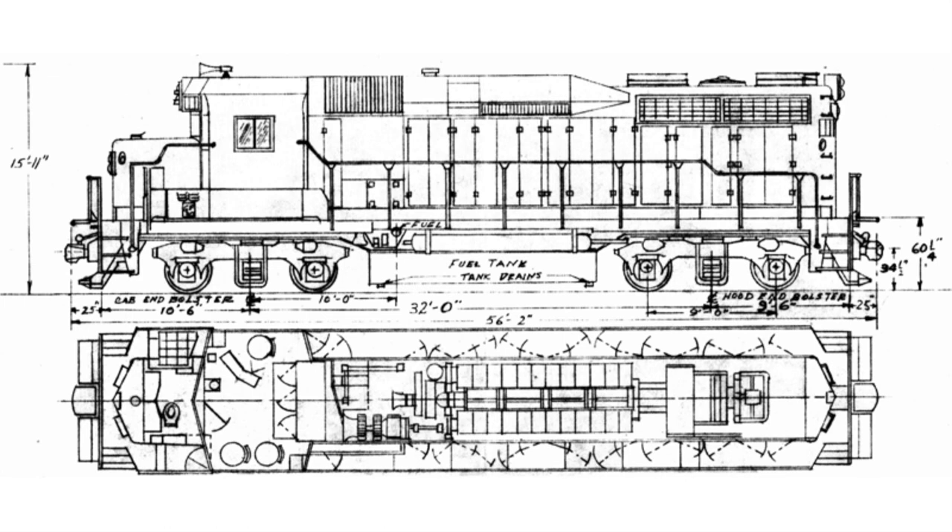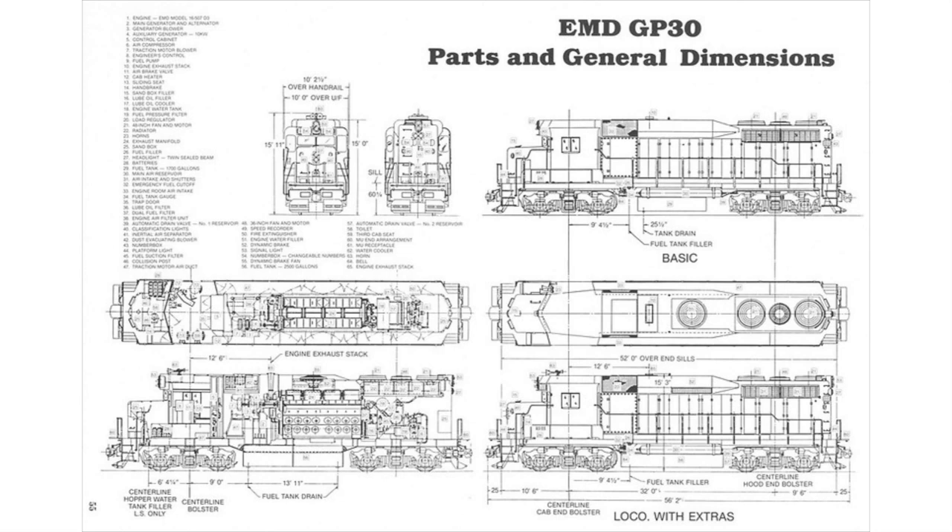With the inertial air intake occupying the front of the hood, the radiators were combined into a single section at the rear of the hood, with two 48-inch fans flanking a single 36-inch fan. In combination with EMD's signature swing-hanger Blomberg-style trucks, the car body of the GP30 makes it unlikely to be confused with anything else.